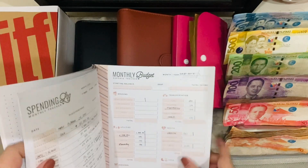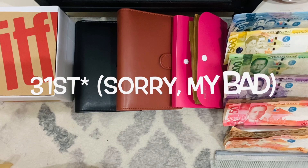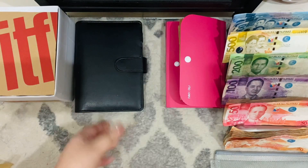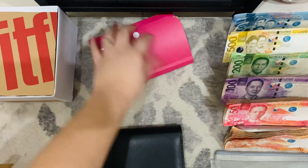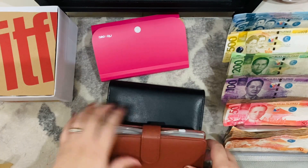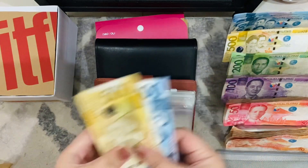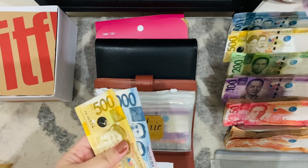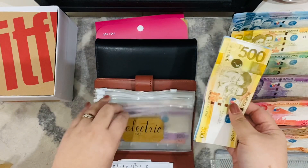This is for October 30th to November 15th. And as usual, we are going to start with our bills binder. Electricity is getting $1,500, so now we have $3,000 for electricity.